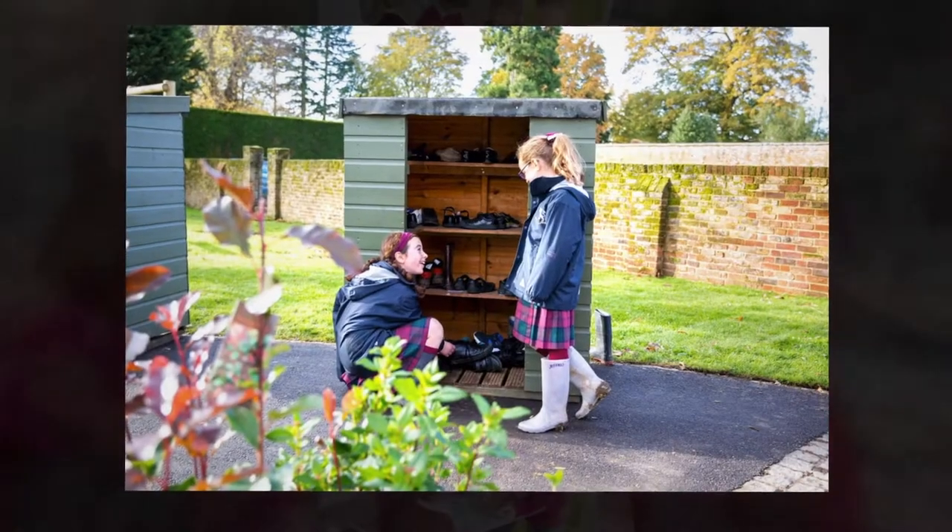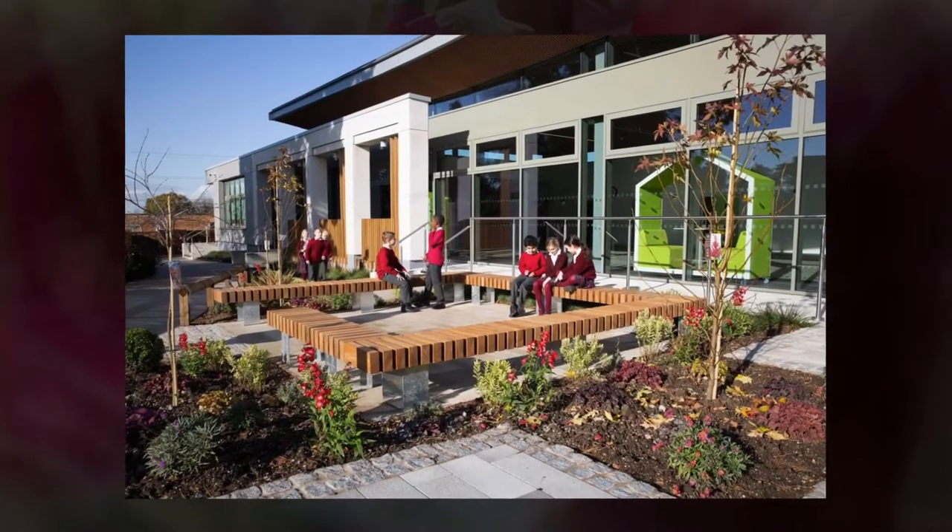After that you get to go outside, have a delicious snack and run around with your friends. Once you've had a really good run around, you'll come back inside and then you'll have your next lesson, which might be topic, or science, or music, or even art.